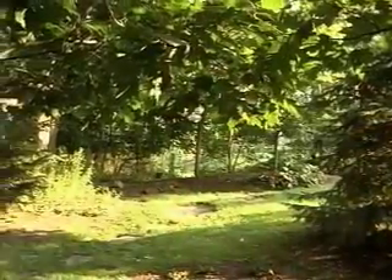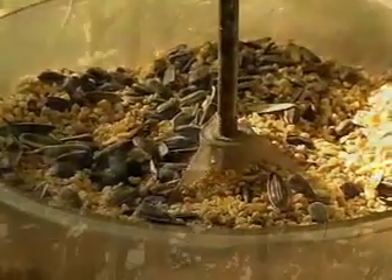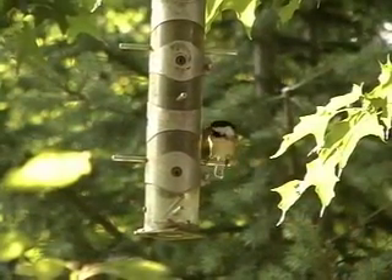What varieties you see at your feeder depend on what kind of feeder you have and what kind of food you provide. Platform, bowl and tube feeders are all common types. A tube feeder is good for black-capped chickadees.